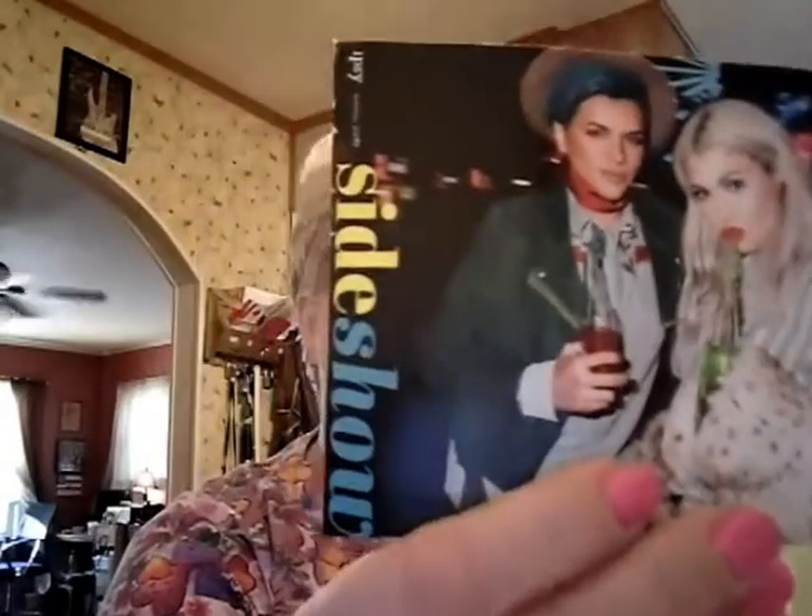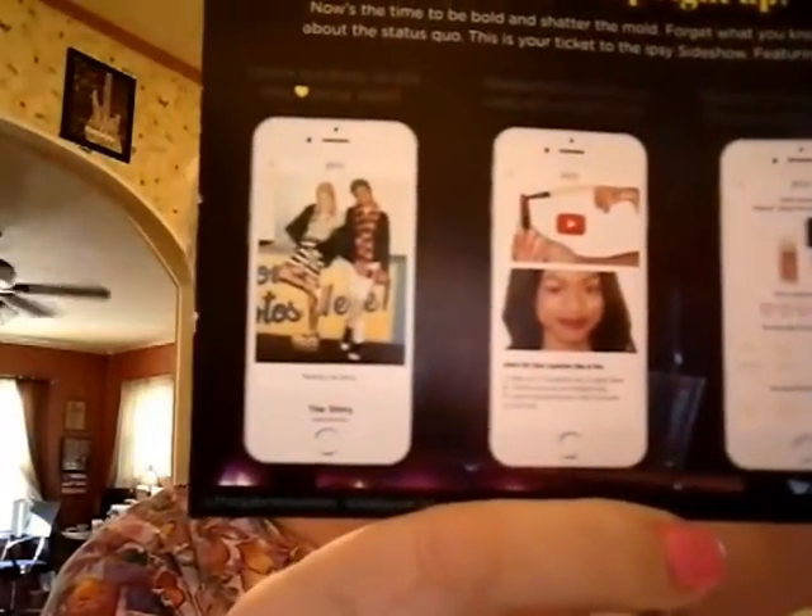Hot pink bubble pouch! When you open it — which I opened it last night, I had to see what was in it — the theme for this month of April is Sideshow. And it says, "Step right up. Now's the time to be better and shatter the mold. Forget what you know about the status quo. This is your ticket to the only Sideshow featuring all this stuff."